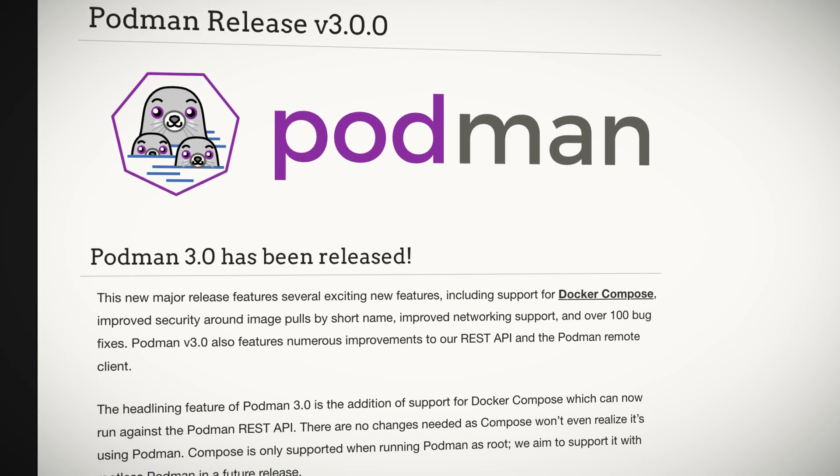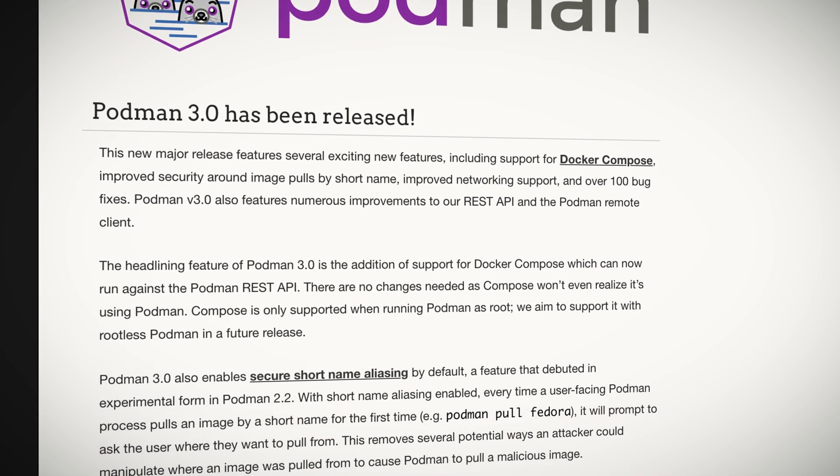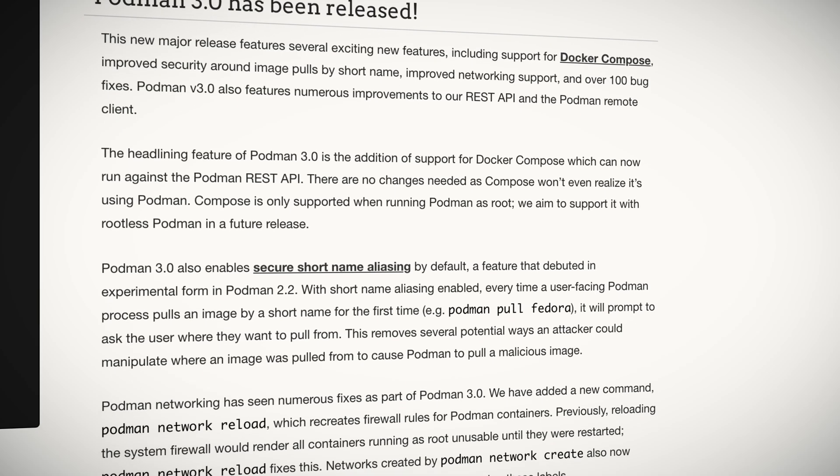The container world gets a bit better as the Podman team has released their next major version, 3.0. Podman is a daemon-less, open-source tool that makes it easy to find, run, build, share, and deploy applications using OCI containers and images. I want to take a deeper dive into Podman 3.0 in just a tick. Enough with the highlights — on to our top stories.